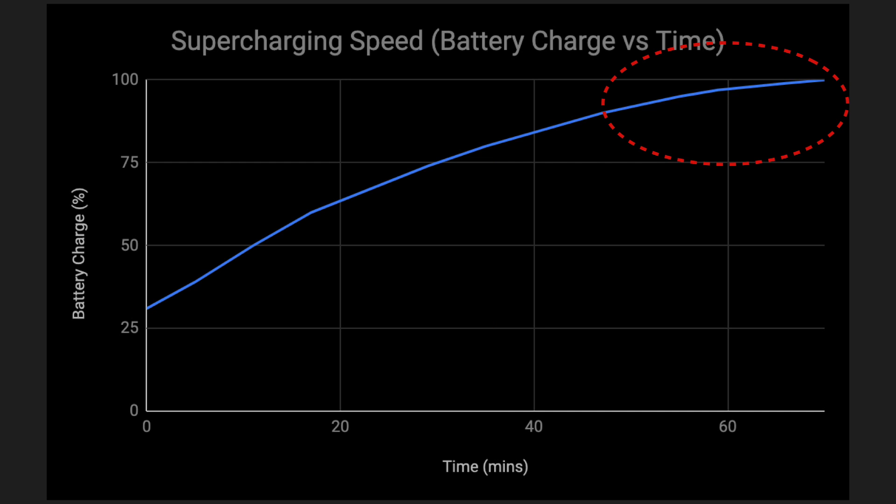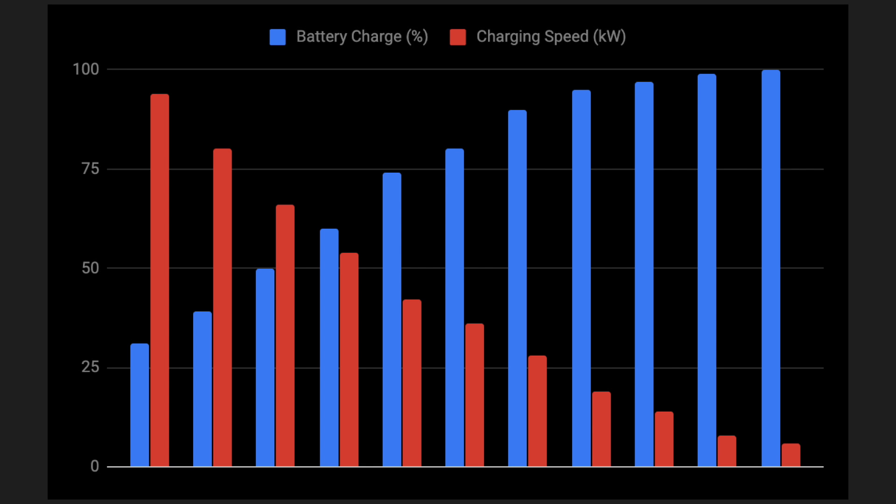That last 10 to 15% took a long time and the charging speed was very slow. This next plot shows battery charge inversely related to charging speed. The blue line is the charge of my car — as it went up over time, the charging speed proportionately went down in an inverse fashion.